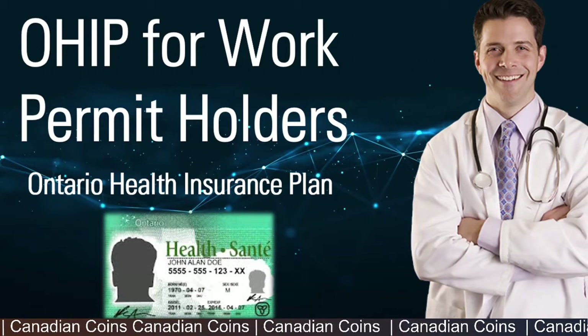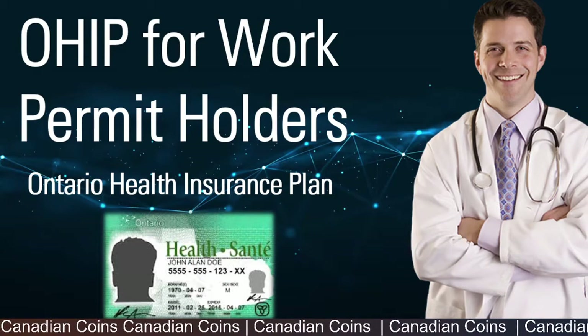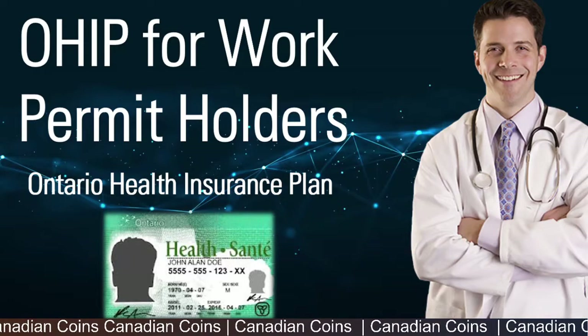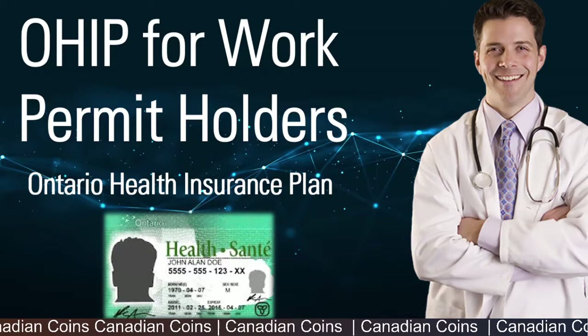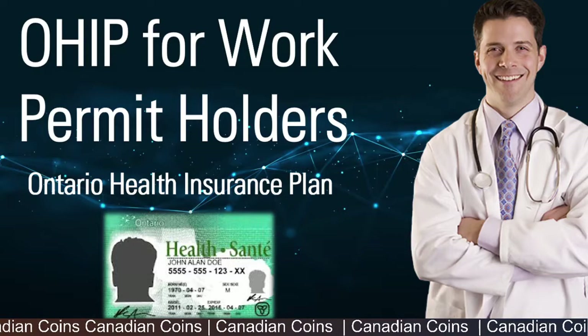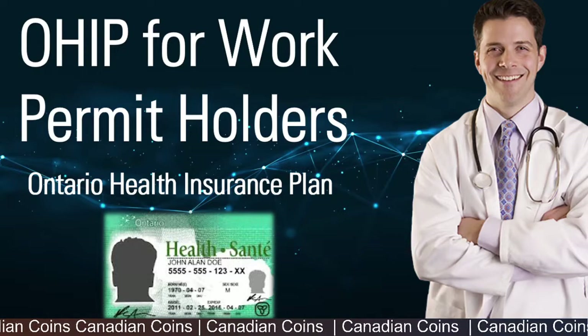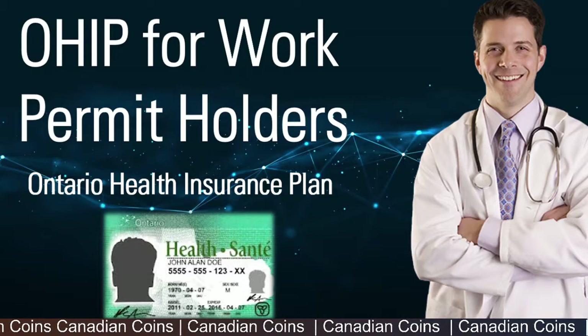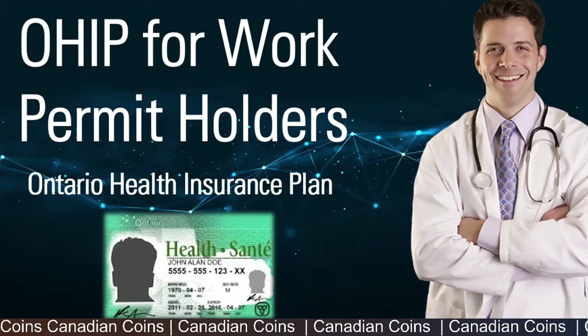Hello everyone, welcome to Canadian Coins. In this episode I'll be explaining how work permit holders can obtain an Ontario Health Insurance Plan. The video contains the detailed steps in preparing the documents, your eligibility requirements, and finally submitting the application form.